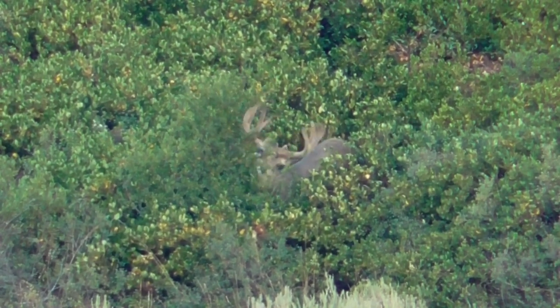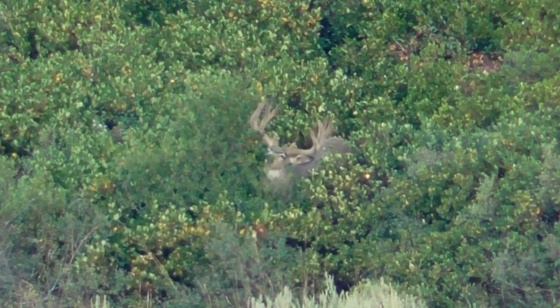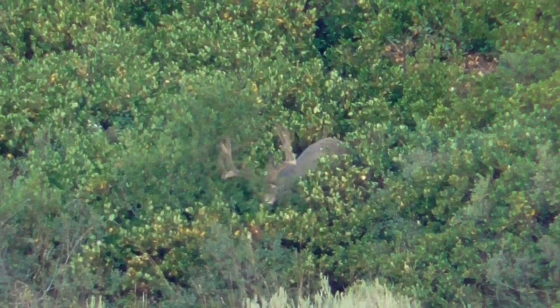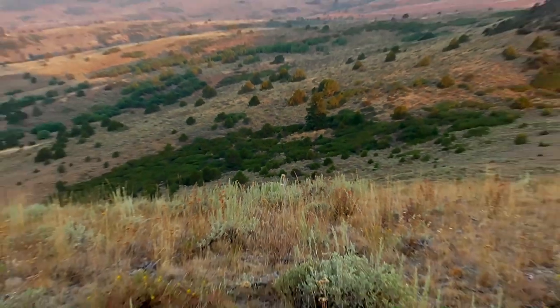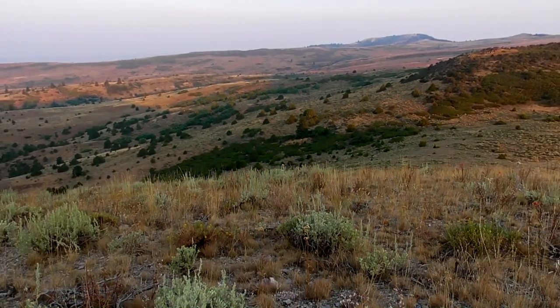There was a pretty stiff easterly wind blowing. In fact, it was blowing so hard that it was tough to get good footage. This is actually from a couple days before, right before Sean put a stalk on him, in nearly the same spot.